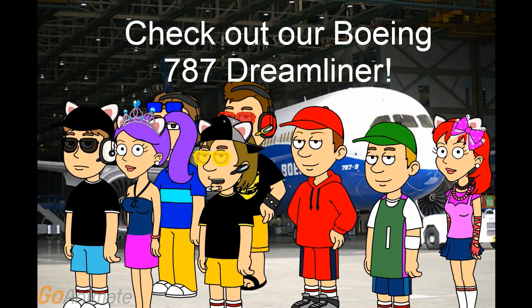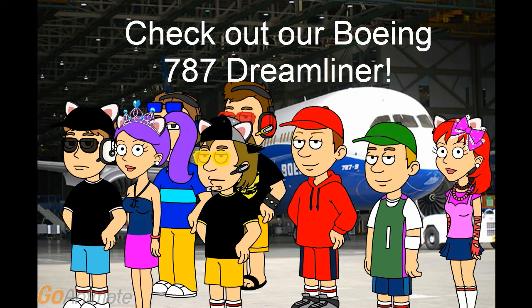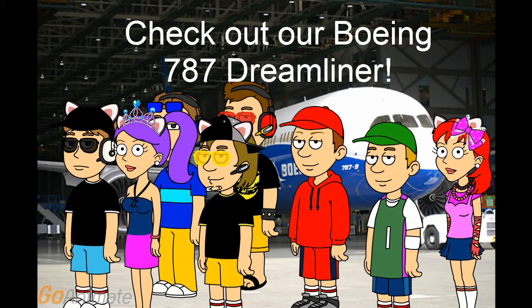Come see our Boeing 787 Dreamliner with a test flight, allowing a few airliners. You can see it at any time when you are arriving, departing, boarding the flight, or waiting for your flight to arrive.